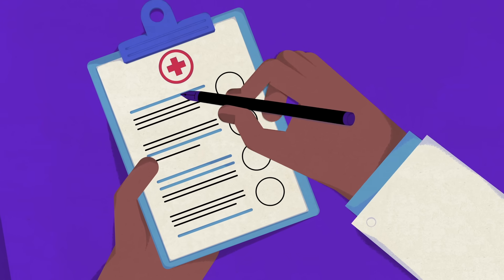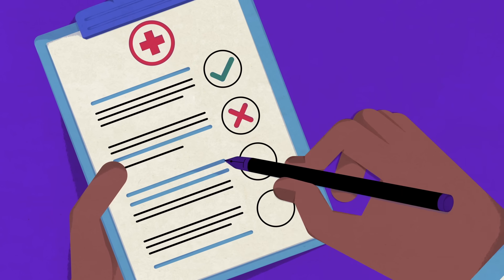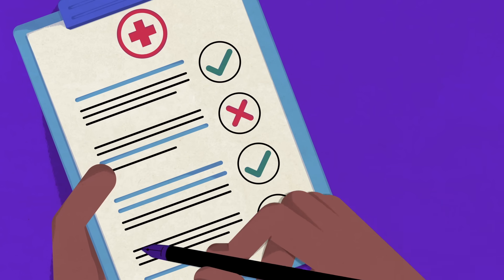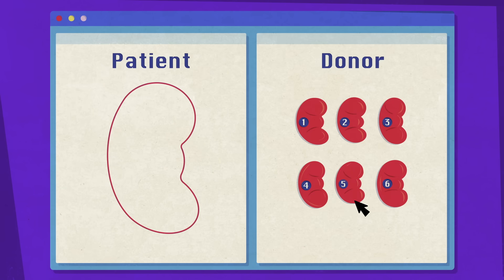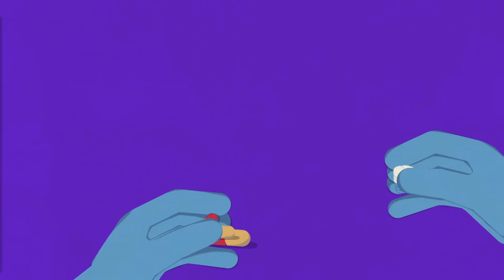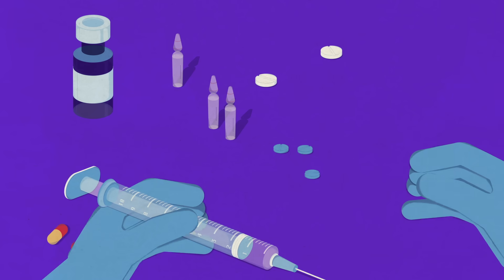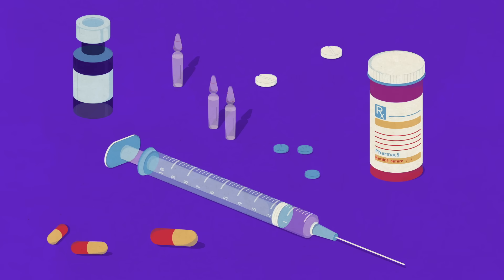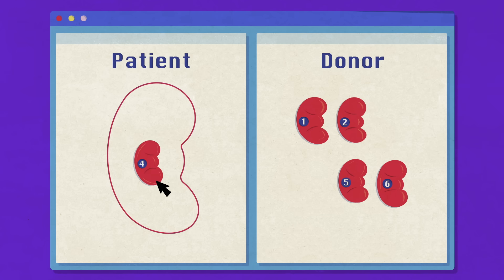Historically, the biggest barrier was finding a donor whose immune system makeup closely resembled that of the patient's— like an identical twin— to reduce the risk of organ rejection. But today, thanks to medical advances, a patient's family member, friend, or even a stranger can donate one of their kidneys. New drug therapies can effectively suppress a patient's immune response before and long after the transplant, meaning that patients and donor pairs no longer must be perfect matches. Still, the closer the match, the better.